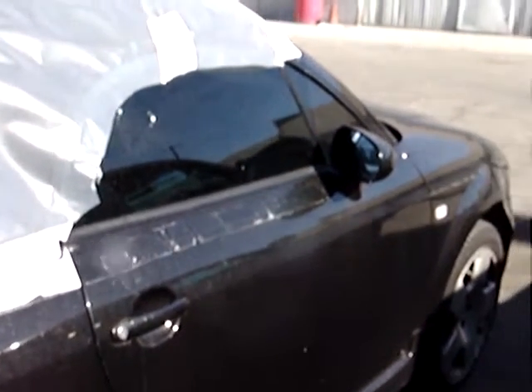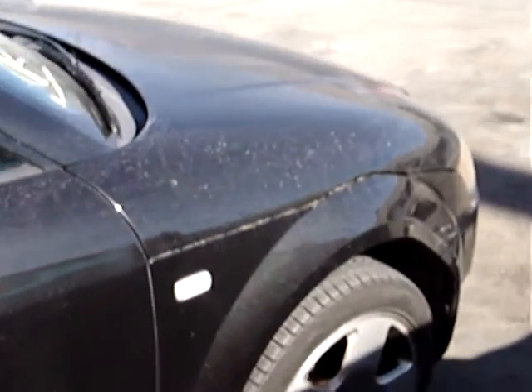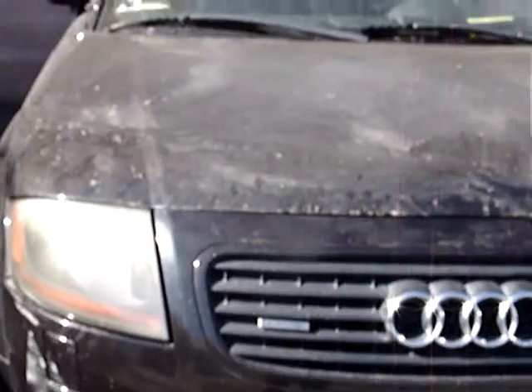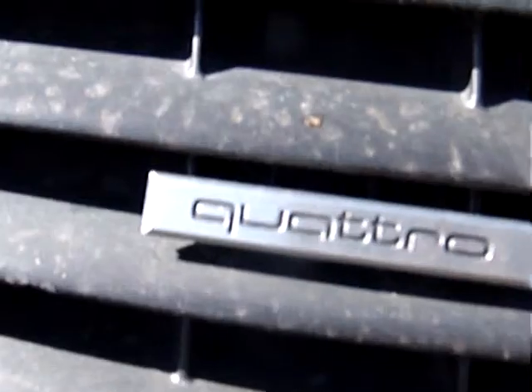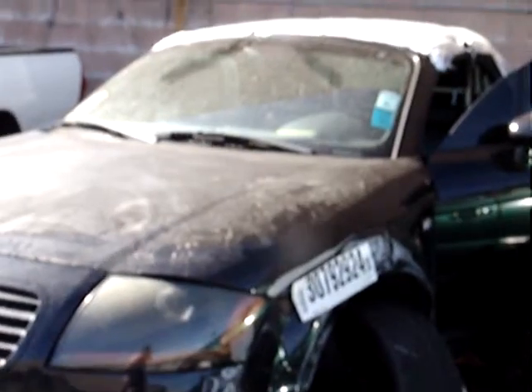2001 Audi TT Quattro Roadster, convertible. Classic car — definitely, if you have the money, it's worth restoring and making new again. Classic sports car, especially the Quattro with the 225 horsepower engine and the 6-speed transmission. This sets itself apart from the ones that are just front-wheel drive. This is the classic, beautiful Audi TT Quattro Roadster.